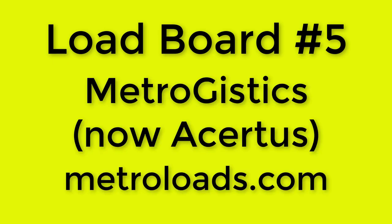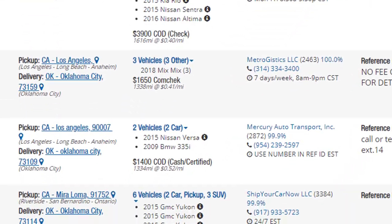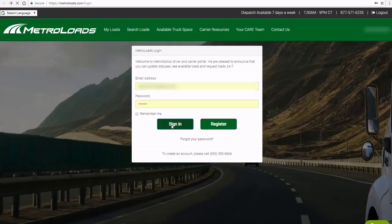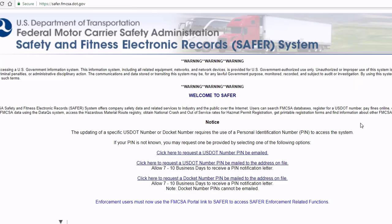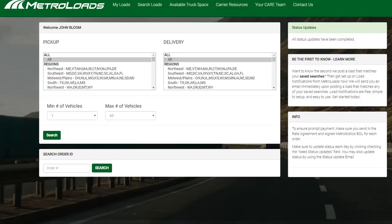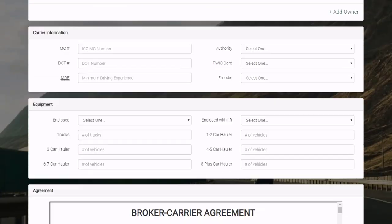Load board number five: MetroGistics. Visit MetroLoads.com. Make no mistake, MetroGistics is a growing company and is surely here to stay, but you will regularly come across loads that you wished paid better and were better described in the original listing. Like many other load boards, if you see it on Central, check MetroLoads.com to make sure it's really still available. It's free to sign up, but make sure you have your ducks in a row by checking your company name using the FMCSA SaferSys website so you don't waste a bunch of time. Also, be ready for lots of incoming calls seeking daily status updates and perfect performance on your end of the deal. Go get signed up because you will see their loads.